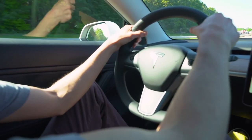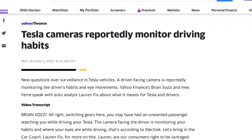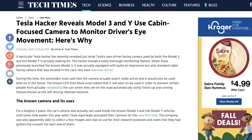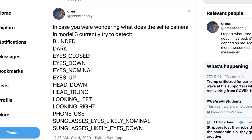Tesla is not actively using the camera to monitor drivers' attention. Instead, the automaker says it only uses the data from this camera without being attached to specific drivers, to improve existing features and future ones they are developing. But Tesla hacker known as Green, known for revealing many features in Tesla software, has discovered what exactly the automaker is trying to detect with the driver-facing camera. He uncovered a list of events that the software is tracking, such as: blinded, dark, eyes closed, eyes down, eyes nominal, eyes up, head down, head trunk, looking left, looking right, phone use, sunglasses, eyes likely nominal, and sunglasses likely eyes down.